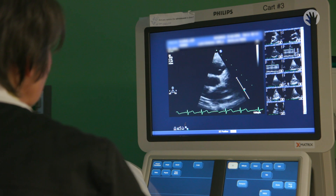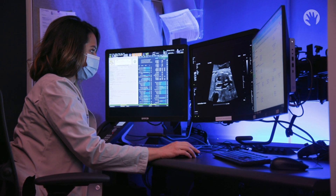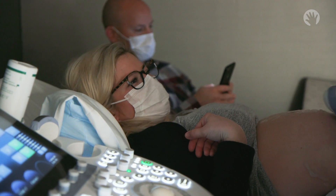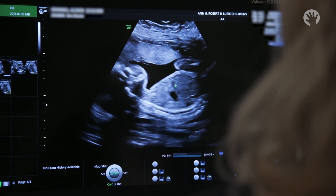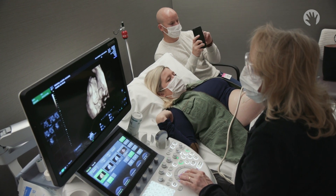Congenital heart defects are abnormal structures of the baby's heart that need some intervention after babies are born. We mainly utilize a special ultrasound technique called fetal echocardiogram to detect congenital heart disease. We also use other testing such as fetal MRI to identify brain or kidney abnormalities, and level two ultrasound or genetic testing, because it is important to provide comprehensive care to the fetus — looking at the baby as a whole.